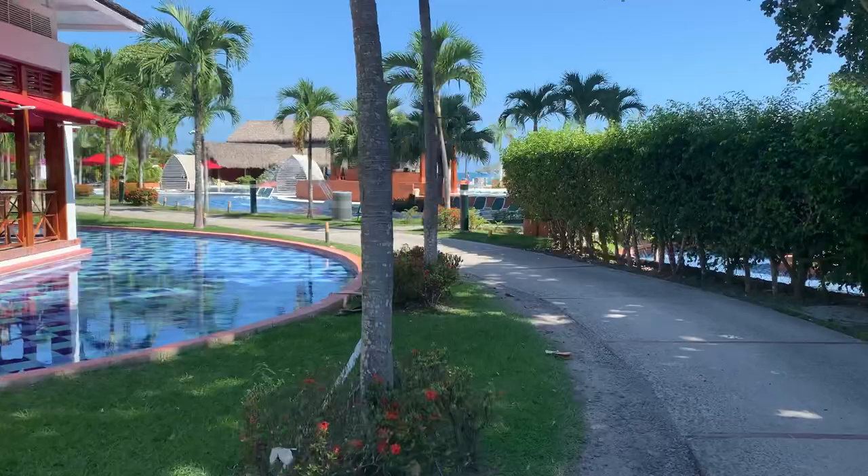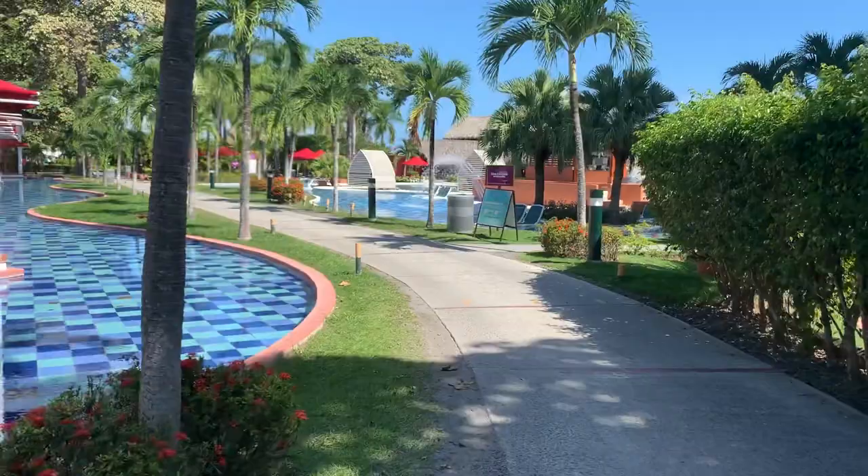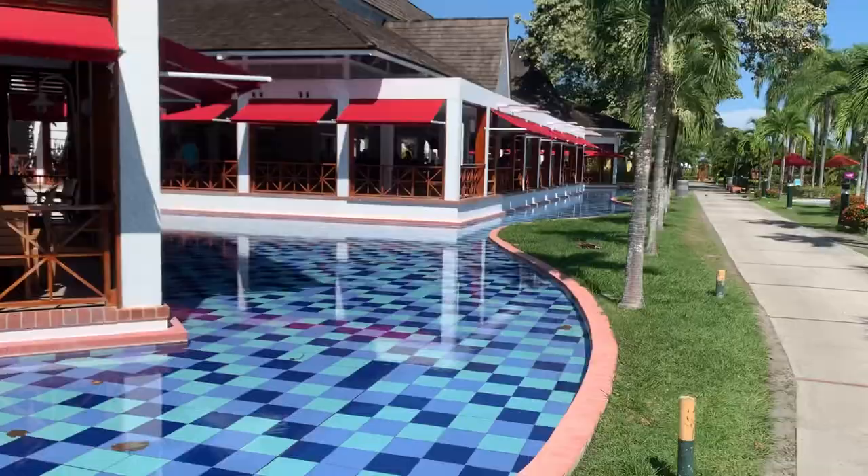We are starting at one end of the Royal Decameron and you'll see how large this place is — it's really, really super large.